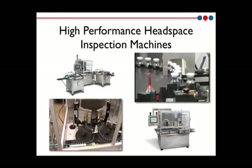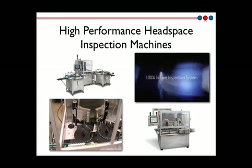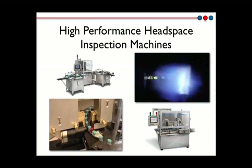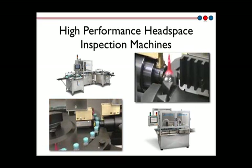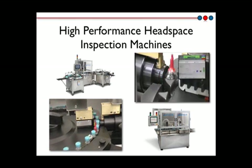Qualifying what the client needs by performing measurement studies and leak rate modeling allows us to deliver an inspection machine that provides optimum performance for a 100% container closure integrity inspection process. Lighthouse machines have now inspected millions of freeze-dried vials in sterile facilities around the world.